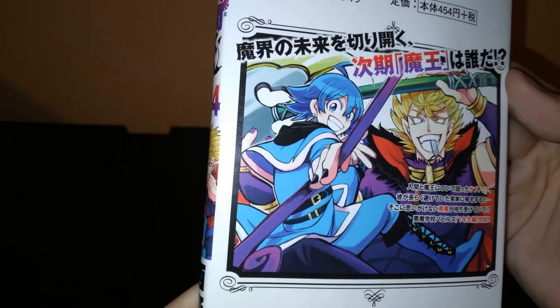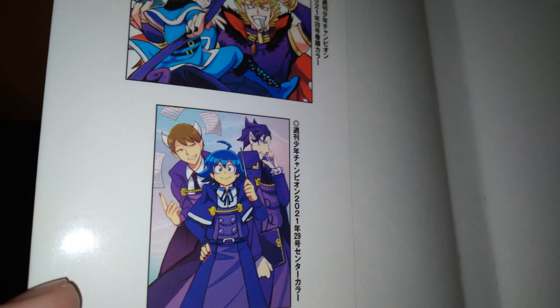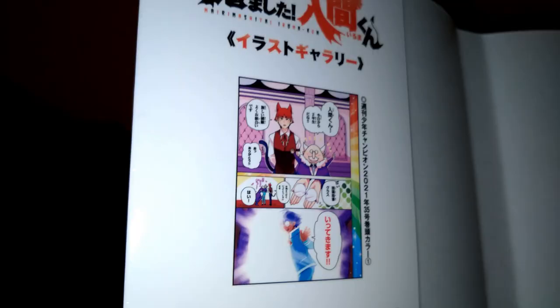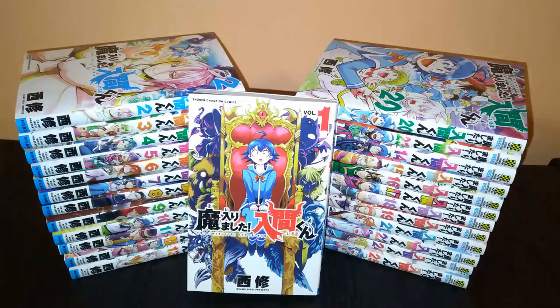And finally, the latest volume 25. Man, that took a while — those were a lot of volumes. Now I want to talk a little bit more in depth about the manga itself and why it's so appealing.